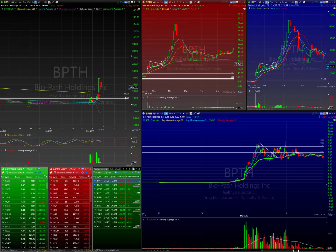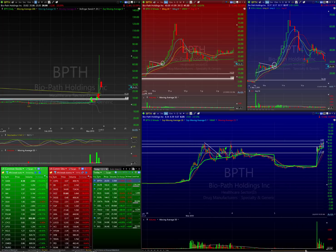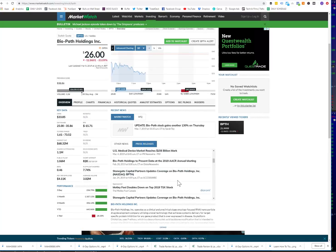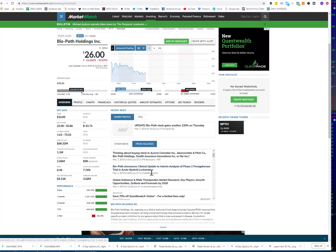What happened after that? We had the fourth and fifth — Monday and Tuesday — nothing really happened, it just kind of hung out. Wednesday it gapped up again, same thing in the pre-market. They released more news on March 6th: 'Biopath announces clinical update to interim analysis of phase two trial in acute myeloid leukemia' — just releasing more information about their successful trial.